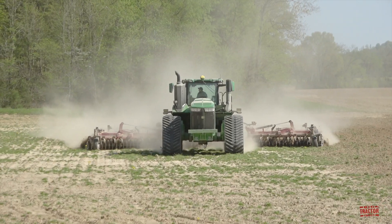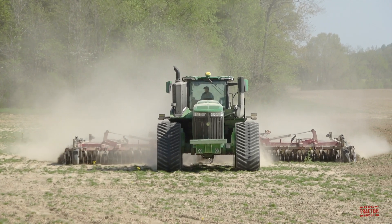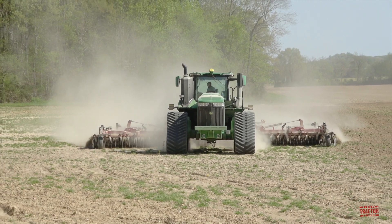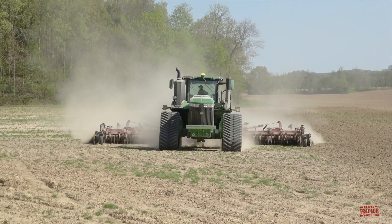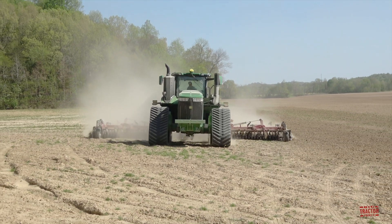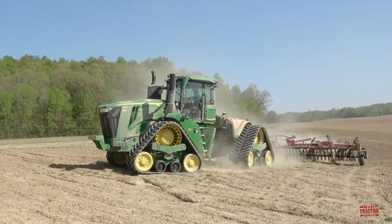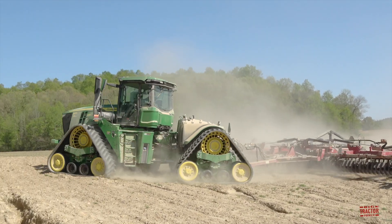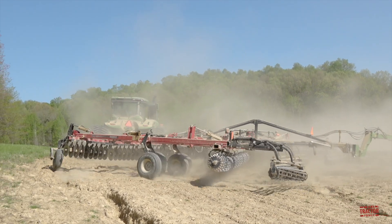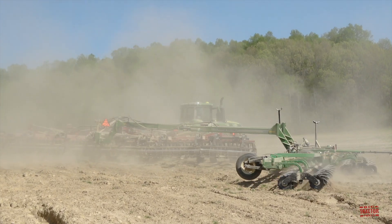The 9RX 640 articulated track tractor is brand new for model year 2022. This big tractor is the largest tractor available from John Deere and is the top model in the 9 Series, which includes articulated wheeled, twin track, as well as articulated track tractors ranging from 390 to 640 engine horsepower. The 9RX 640 is part of the second generation of articulated four-track tractors from John Deere.